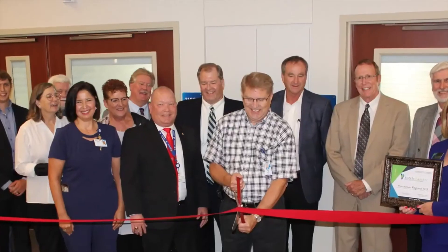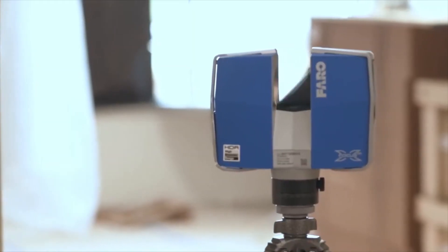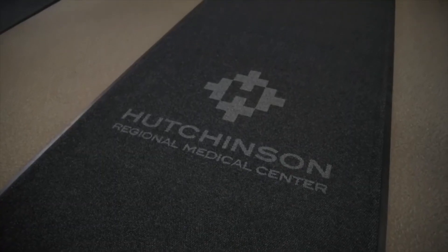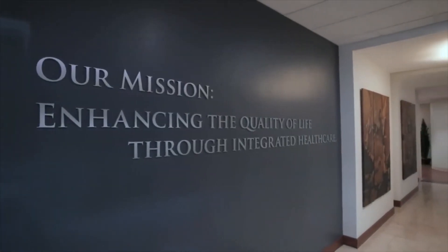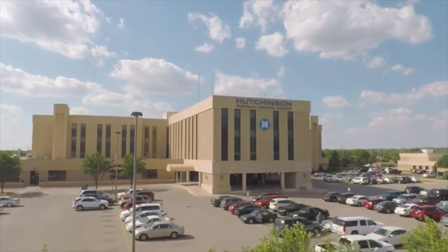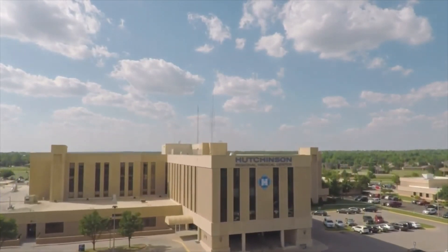We recently saved four months off the original projected deadline for this project with the use of technology. I feel very good about the future of Hutchinson Regional Healthcare System as well as our community. We will continue to evolve and renovate our facility until we will be that hospital you'll read about that says, hey, what does rural healthcare look like? What does right look like? Go to Hutchinson, Kansas — you'll see it.